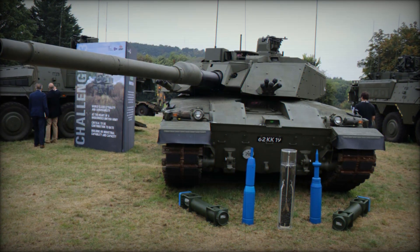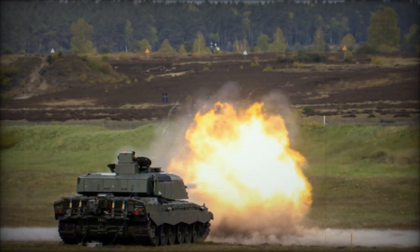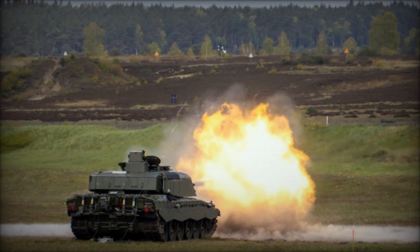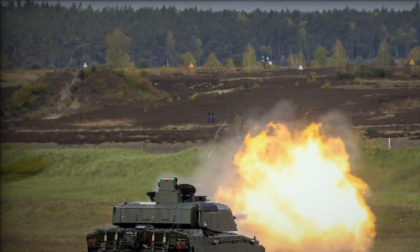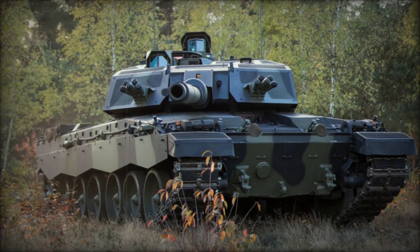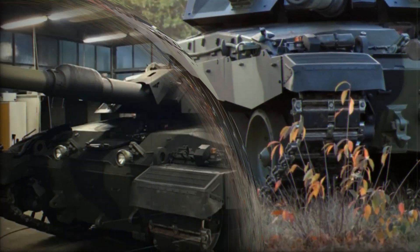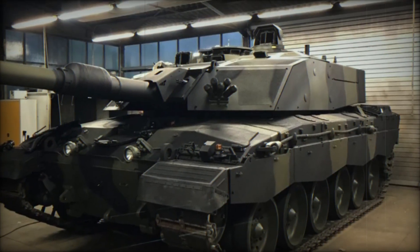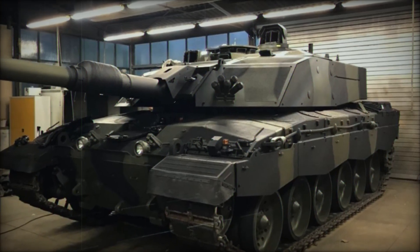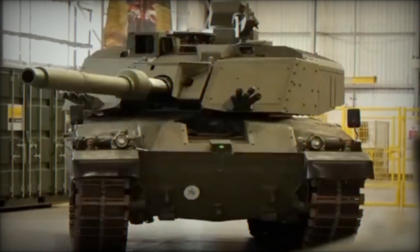Perhaps the most significant change in the Challenger 3 is the replacement of the Challenger 2's 120mm L30A1 rifled gun with a new 120mm L55A1 smoothbore main gun. Developed by Rheinmetall, the L55A1 offers superior penetration at long ranges and greater accuracy when firing on the move. This is the same gun used in Germany's Leopard 2 tanks, improving interoperability between key NATO allies. The integration of digital fire control systems will further boost the tank's combat effectiveness.